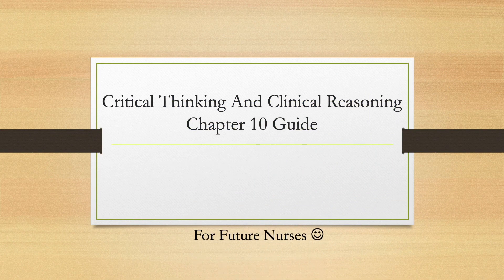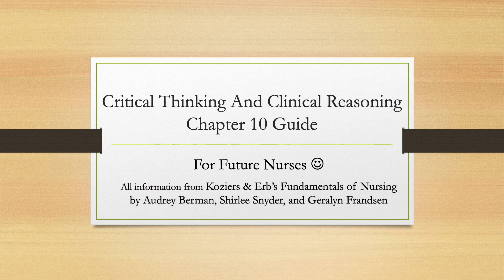Welcome, future nurses. If you want to review Critical Thinking and Clinical Reasoning, Chapter 10 of Cosures and Herbs Fundamentals of Nursing, you're in the right place. So let's get started.